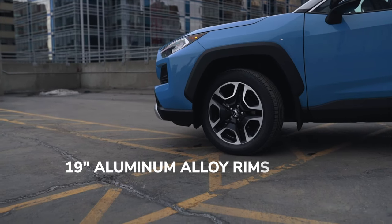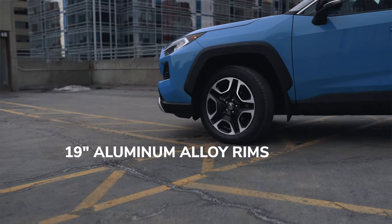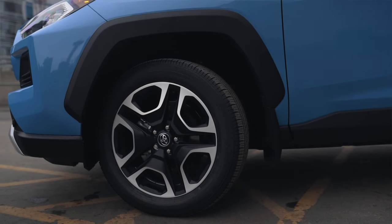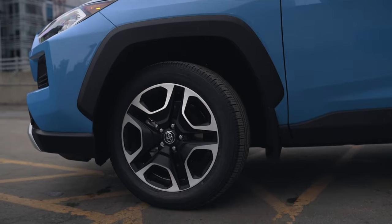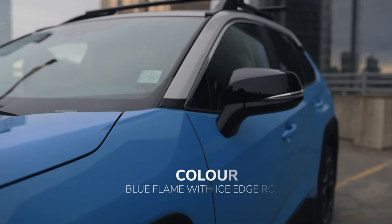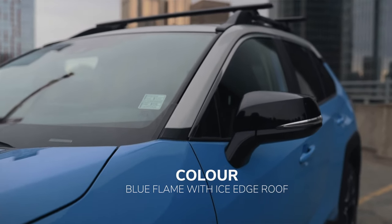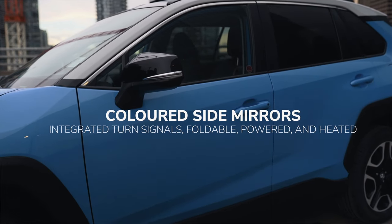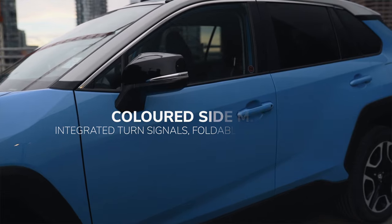Coming around the side we've got the beautiful 19-inch aluminum alloy wheels for the Trail Edition. These are by far my favorite rims and tire setup for any of the RAV4 editions. Then you can see the two-tone paint here going from blue to white, and you've got the colored side mirrors with turning signals attached. These are power foldable and heated — looks really good.